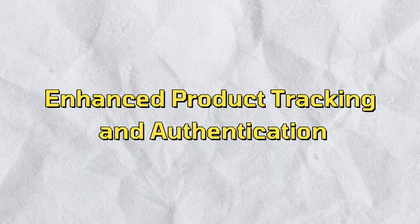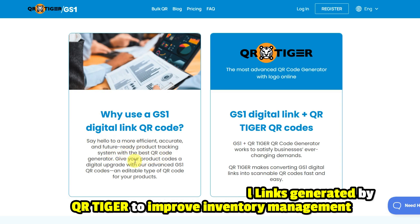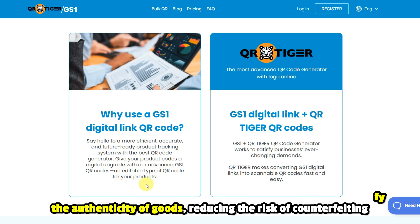Enhanced product tracking and authentication. Businesses can utilize GS1 digital links generated by QR Tiger to improve inventory management, track products through the supply chain, and help consumers verify the authenticity of goods, reducing the risk of counterfeiting.